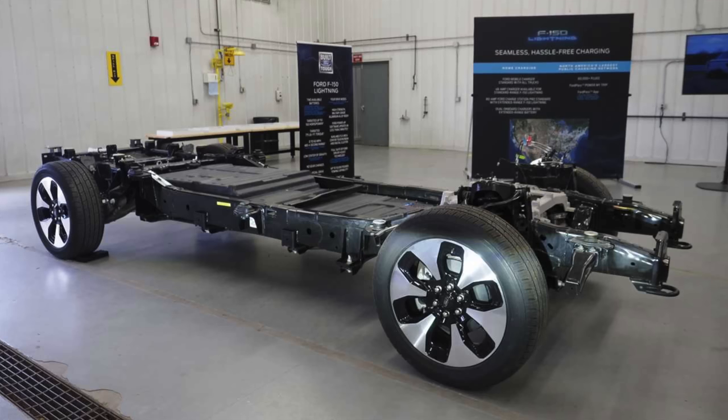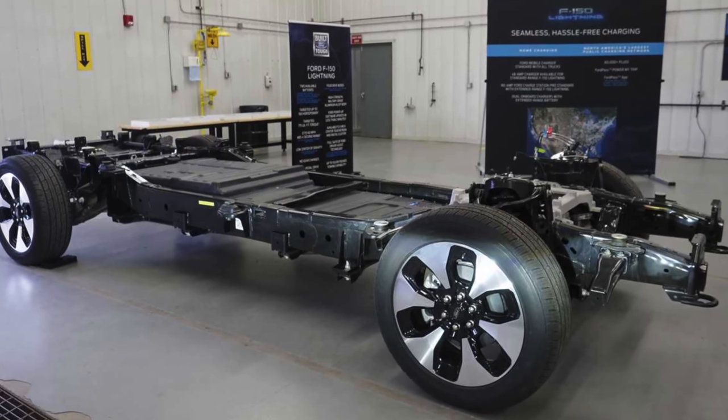The F-150 Lightning and the Rivian R1T use over 130 kWh to get over 300 miles of range. If the Cybertruck with its improved aerodynamics, structural battery pack, exoskeleton mass distribution, and a large solar panel over the bed can achieve the same range with a 120 kWh battery pack — or even less — that helps with the manufacturing ramp. It requires fewer batteries so they can build more trucks quicker, and it provides a cost-of-operation advantage over competitors.